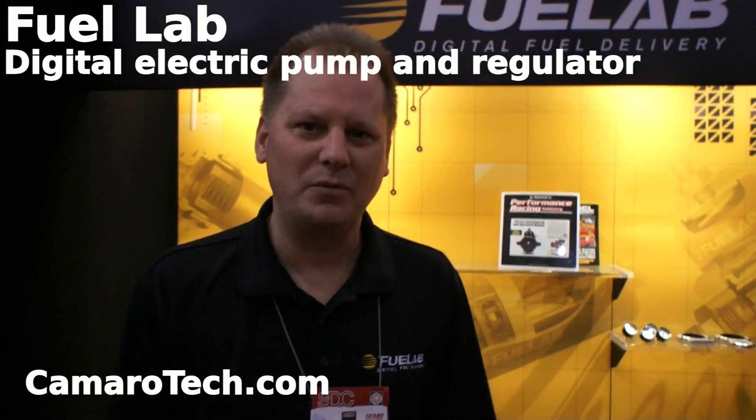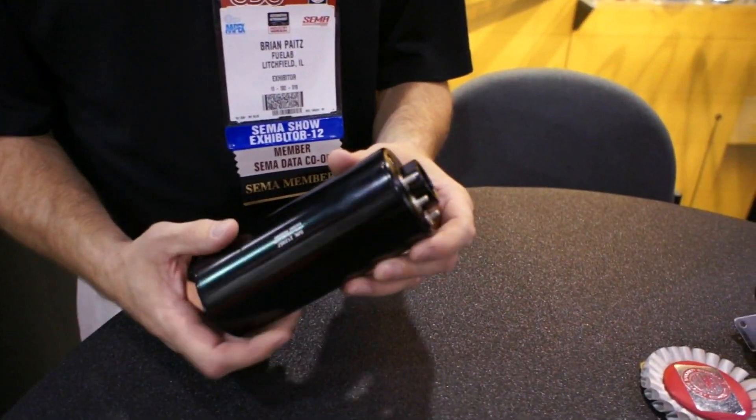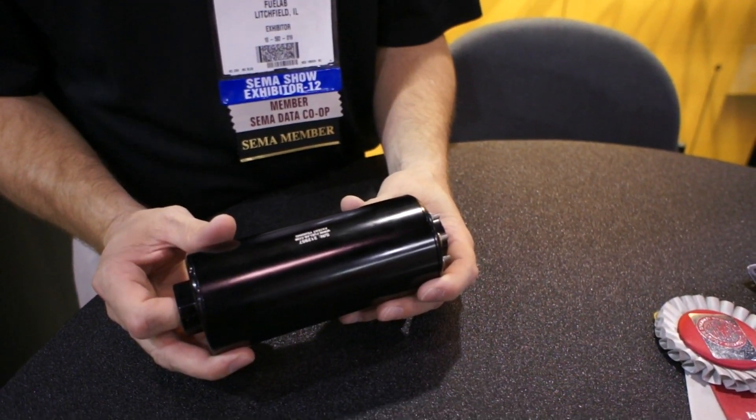Hi, I'm Brian Pites with FuelLab and I want to talk a little bit about some of our new products and existing products that are state-of-the-art, technical-wise, in terms of fuel delivery. What I have here is our DC brushless fuel pump. That's the name behind the digital fuel delivery.